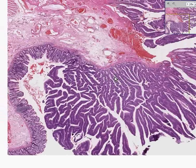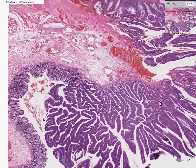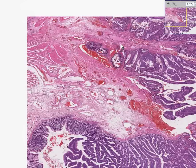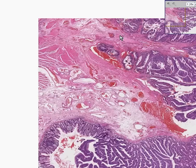However, notice in this particular one, the muscularis mucosae appears to be intact, even though it's kind of an ugly, shaggy-looking tumor all throughout here. So this is not one that has infiltrated yet into the submucosal tissues.